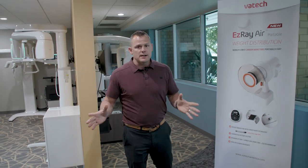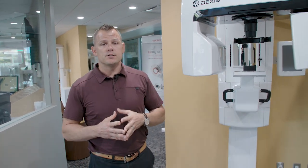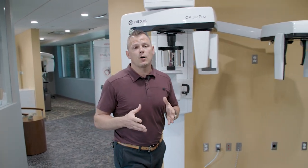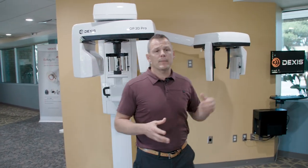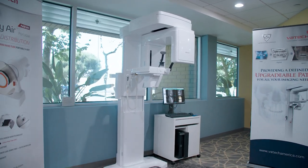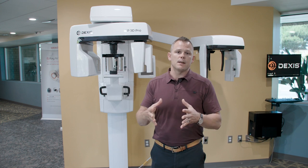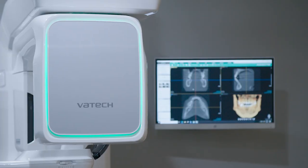Here at Benco Dental, we try to stay on the bleeding edge of technology for you, so we have between 15 and 20 2D and 3D panoramic X-rays all here for you. Each of them is hooked up and ready to fire so you can see for yourself the image quality that you need. Some are for endodontics, some are a large field of view for airway, but all of them are here for you to see side by side so you can determine what is best for your practice.